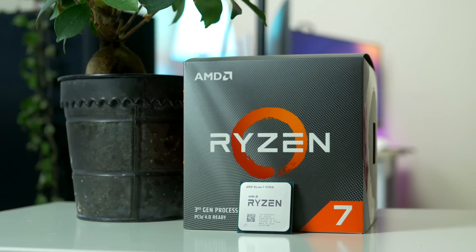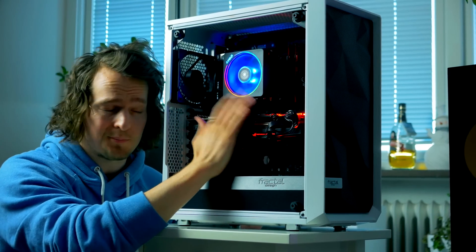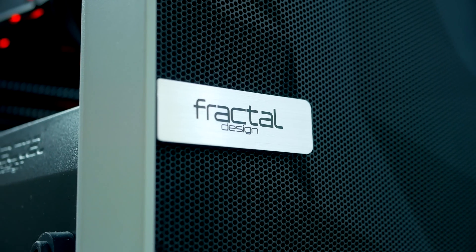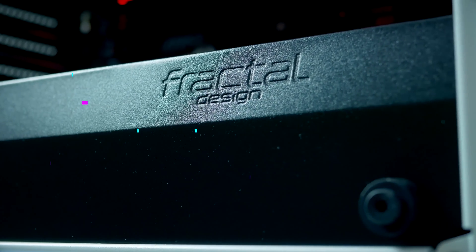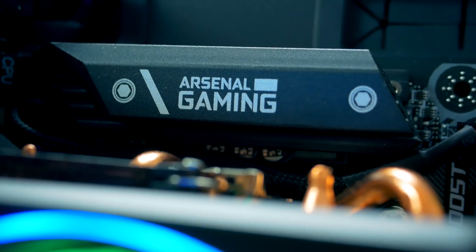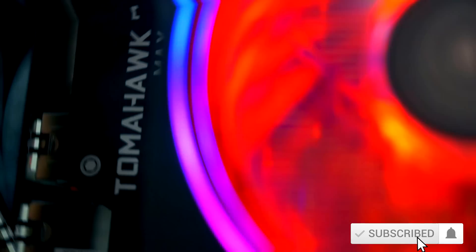Today's video will cover release date, pricing, specifications, and performance. If you're new to this channel, my name is Robin and I mostly cover PC builds. In case you're interested in building a new gaming PC based on Nvidia Ampere, Big Navi, or upcoming Ryzen, make sure to subscribe to never miss my next upcoming PC build.